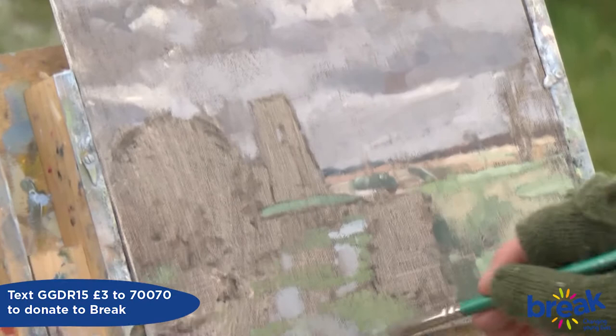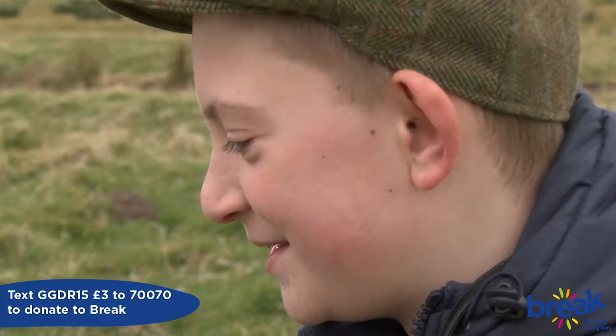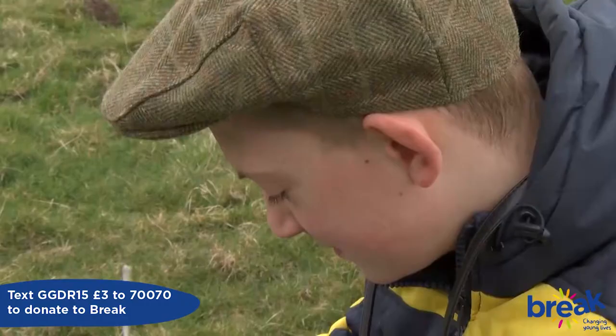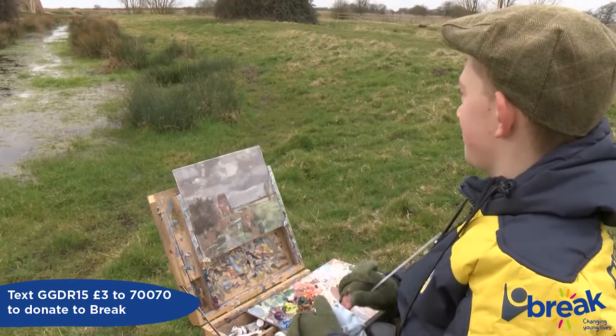It's going quite well, still a long way to go. I hope I don't ruin it. It's really hard to know when to stop, because you can play with a picture all the time and you just kill it and then it becomes dead. I think that's it. I think I'm done.